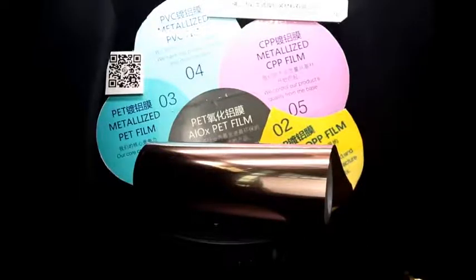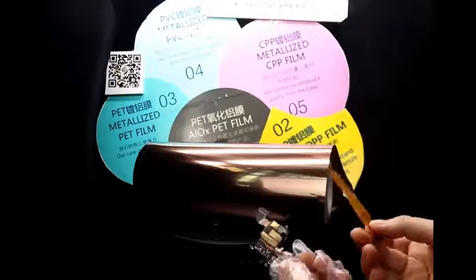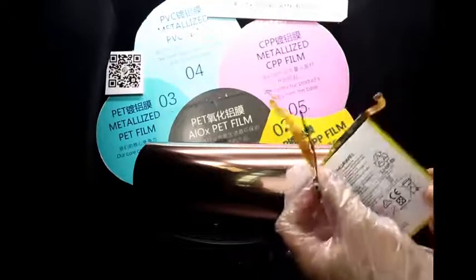This product has excellent electrical and thermal conductivity of metal materials and also has excellent physical properties, chemical properties, dimensional stability, and thermal stability of the film.